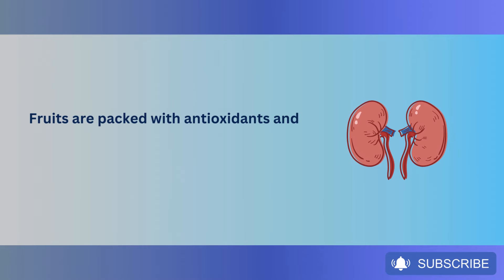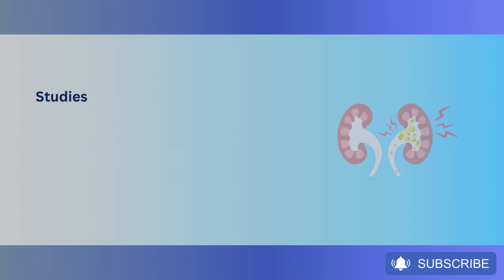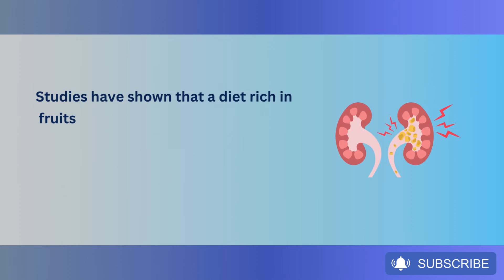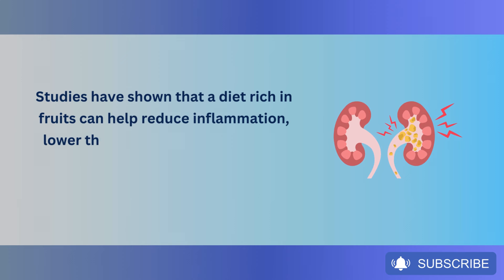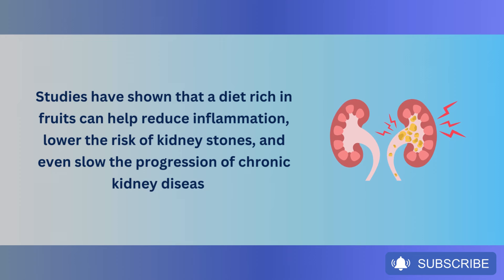Fruits are packed with antioxidants and vitamins that can significantly benefit your kidney health. Studies have shown that a diet rich in fruits can help reduce inflammation, lower the risk of kidney stones, and even slow the progression of chronic kidney disease.